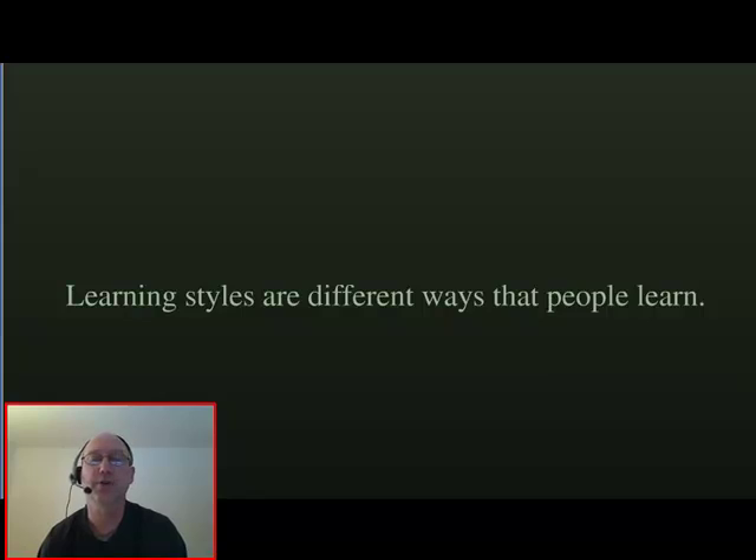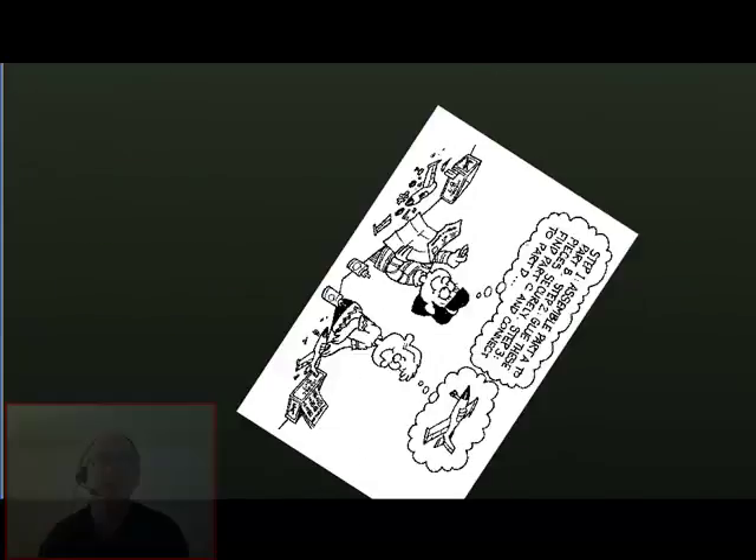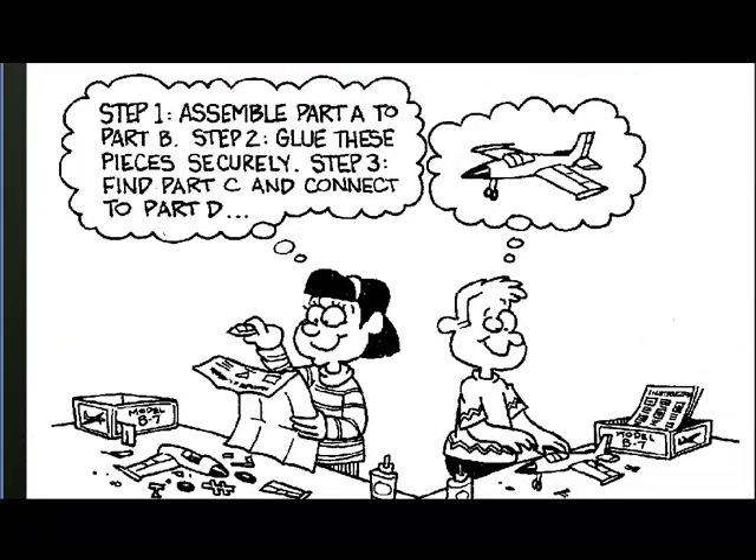They're different ways that people learn, and I think this picture can give you an idea of what I'm talking about. On the left, a girl is putting together a model plane by reading the instructions. On the right, we have a boy who is putting together the same plane by visualizing it in his head. Each of these people is using a different learning style.